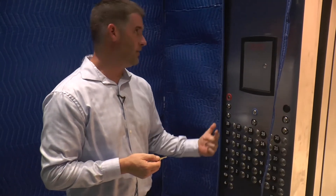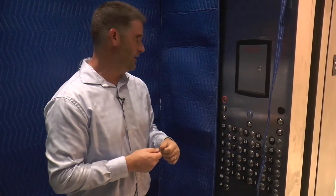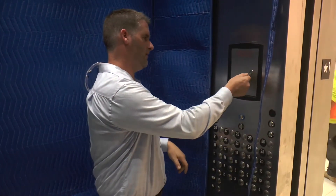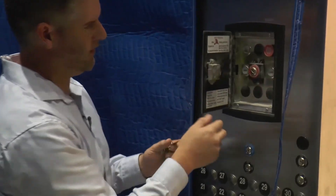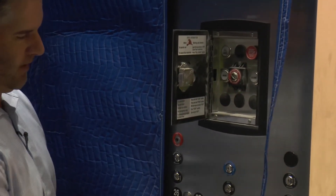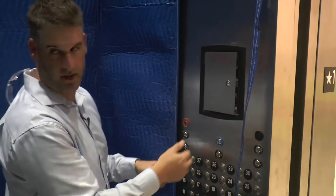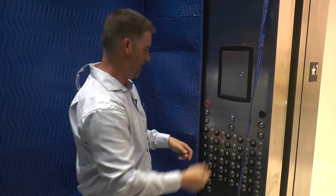We're inside elevator number one. From all these openings you can see what elevator you're in. This is the fire service phase two panel — we spoke about phase one operation outside, this is phase two. In the event all cars are recalled and a fireman comes in here, they can take full control of this elevator by activating phase two operation. It pulls the elevator out of the dispatching group and you can go wherever you need. We're not going to demonstrate that today to avoid disrupting lobby traffic.